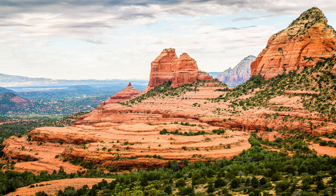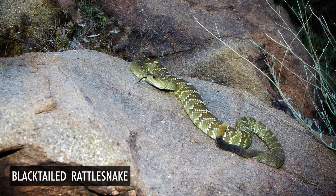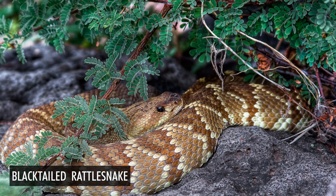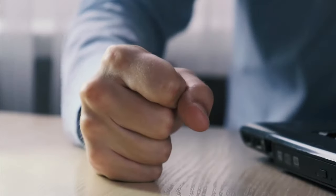There are black-tailed rattlesnakes in Sedona, and lots of people take pictures of what they believe are Mojave green rattlesnakes there and attribute behaviors to the snake that didn't really happen. When they're told the snake they photographed was not a Mojave green but the mild-mannered black-tailed rattlesnake, they're upset. It seems very important to people that the snake is a Mojave rattlesnake, based on the mythological status they have as hyper aggressive monsters.